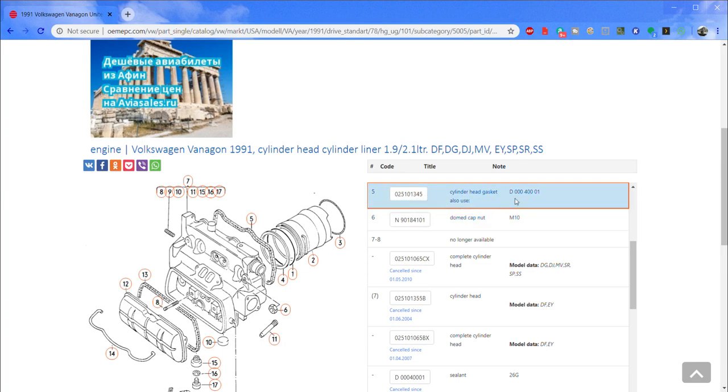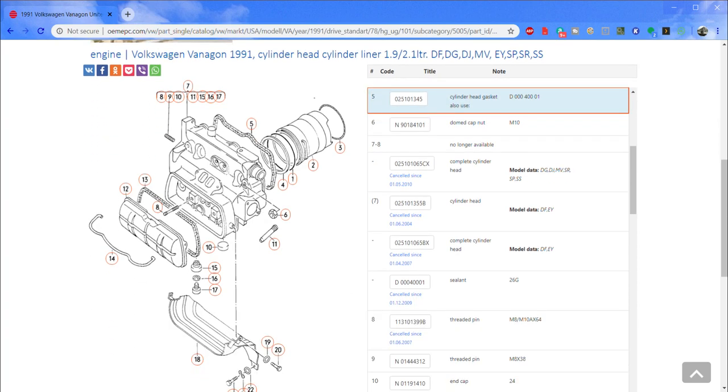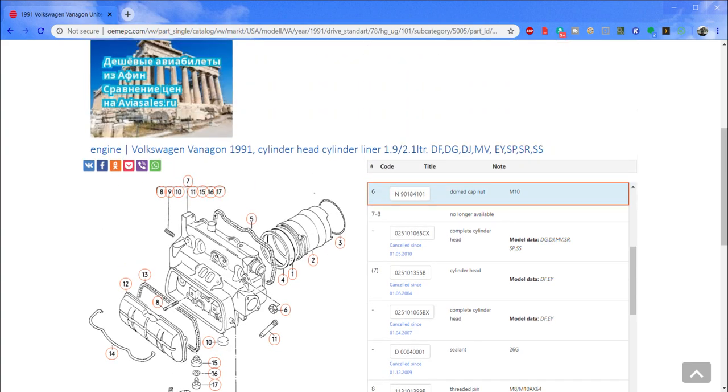Say I want part number 5 — the head gasket. There it is: part number 025-101-345. It also says 'cylinder head gasket' and notes to also use D000-400-01, which is actually the part number for the sealing glue. So you get the part number, a description, and any supplementary parts that go along with it. Looking at number 6 — even though the picture doesn't look like it, this is one of the domed head nuts. The part number is there and it says 'dome cap nut, M10,' meaning the threaded interior is 10 millimeter.